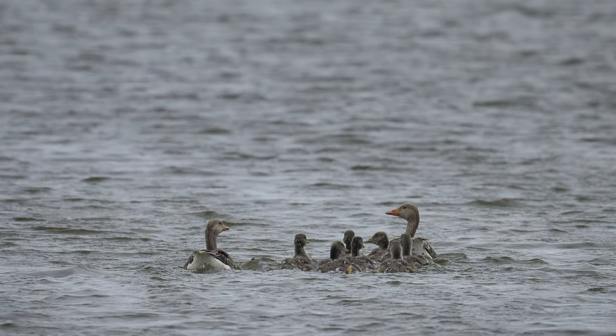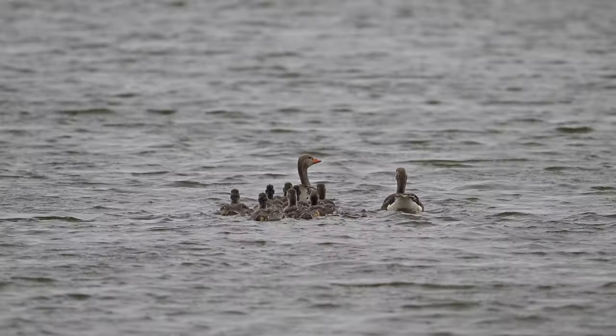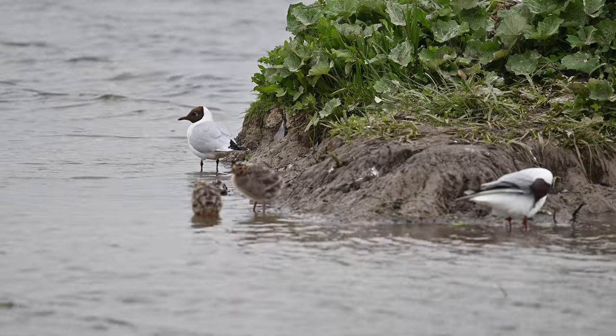I've now come on to the second hide, which is called Counter War Hide. I can see some Grey Lag geese with youngsters out there, a couple of cambers, plus various other birds so I'll take a few shots. As well as the large number of Grey Lag goslings that were around, here's a delightful pair of Black-headed Gull chicks.